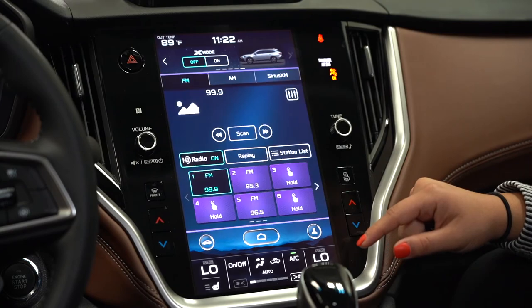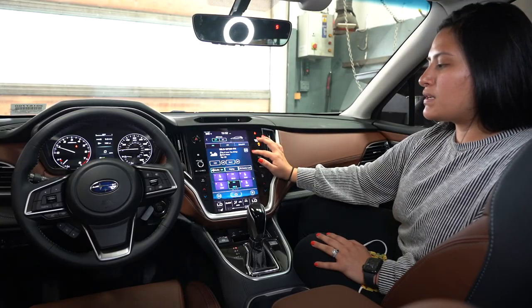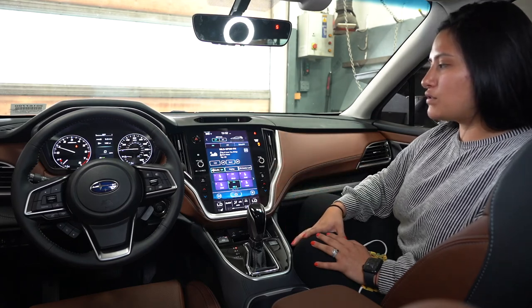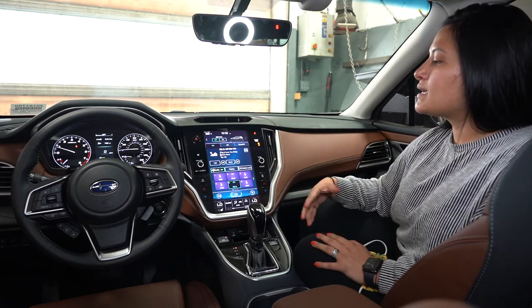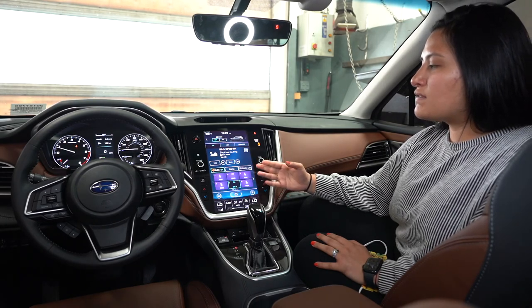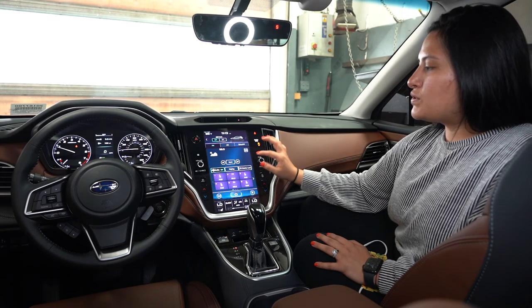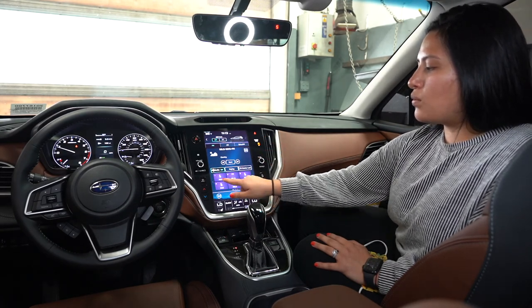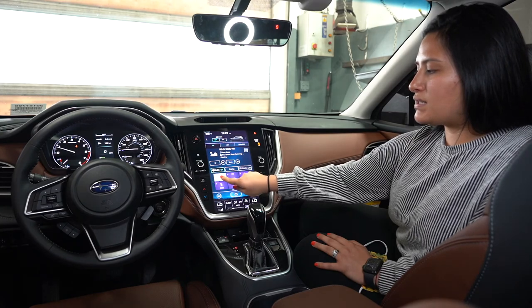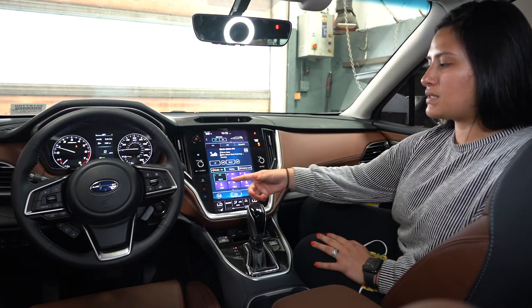Under radio you're going to find FM, AM, and Sirius. Sirius is gifted to you for three months. After three months you'll get in contact with them and activate your subscription. To save stations, tune into the station you want, then press and hold on the number slot where you want it saved. Once you hear the beep, it's been saved.